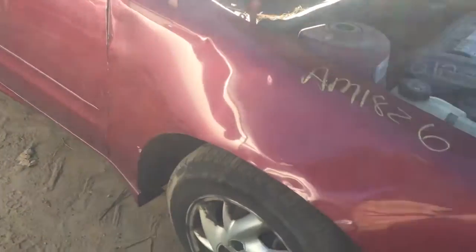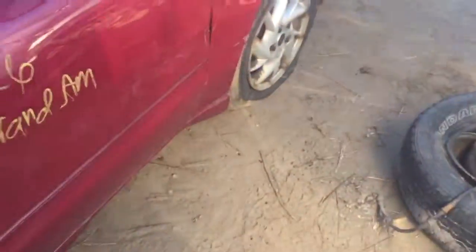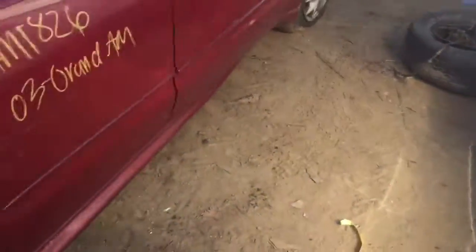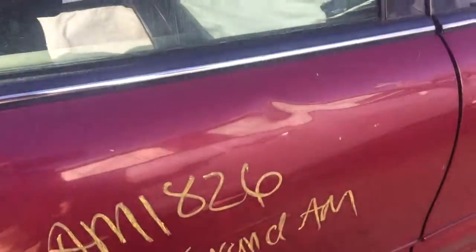Fender on the passenger side is dented and rusting. Passenger side front door is stepped up and creased in by the fender. Rear door has a couple dents on it.